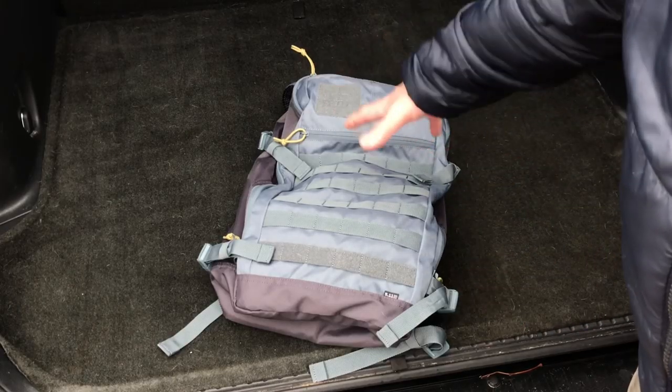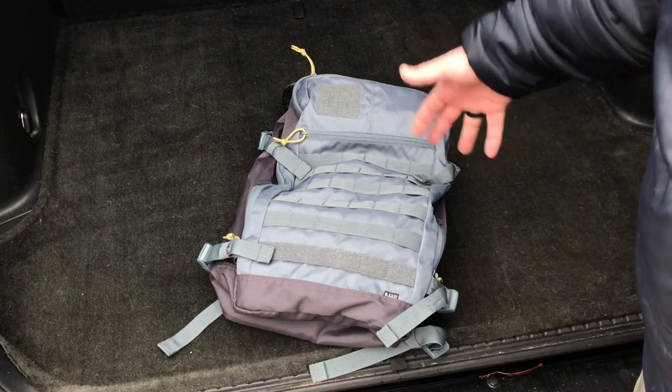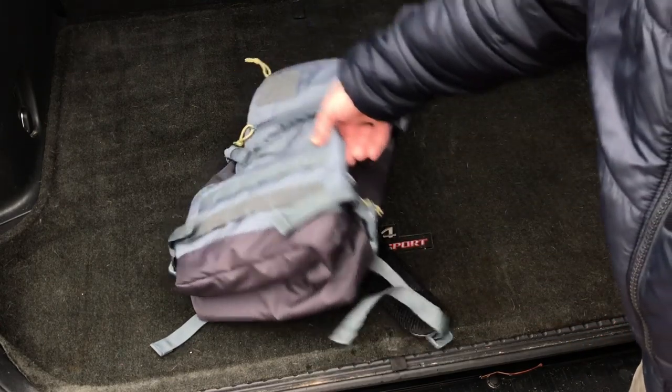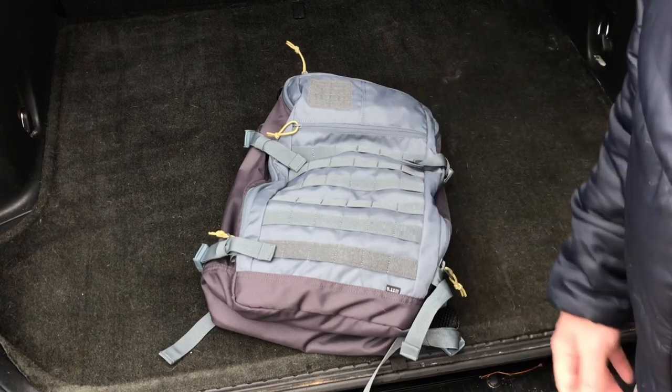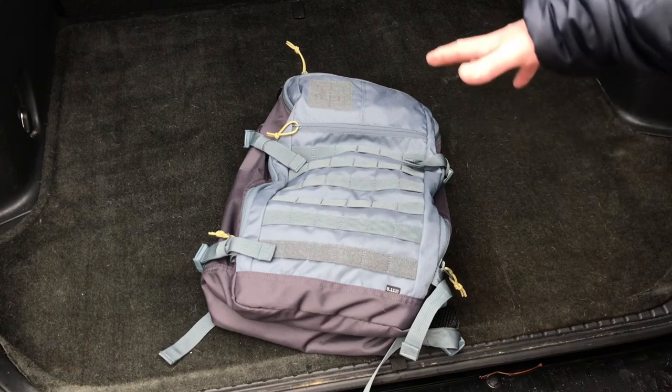I am shooting this video in the back of a car just because it's really wet everywhere else. If you see the RAV4 logo underneath there, I'm not advertising for Toyota — I'm actually borrowing this car from a friend because our car is in the shop.